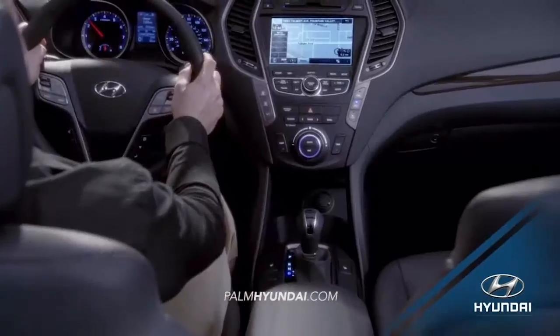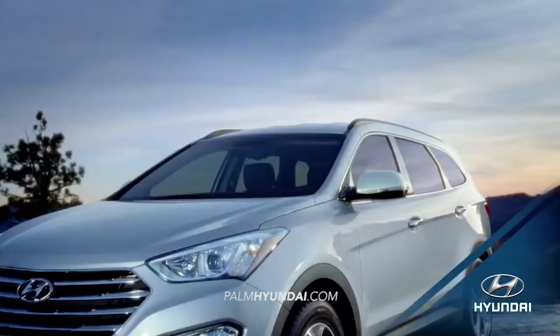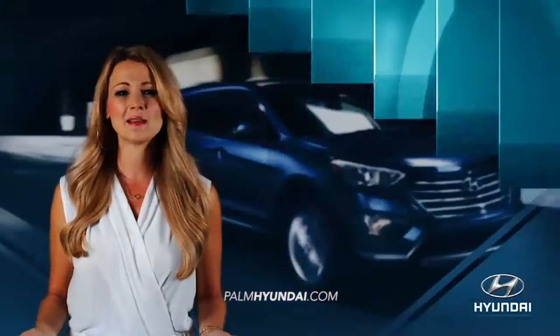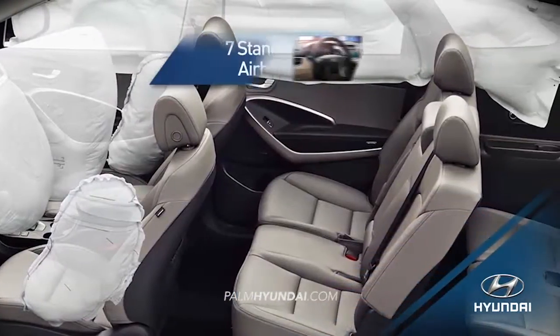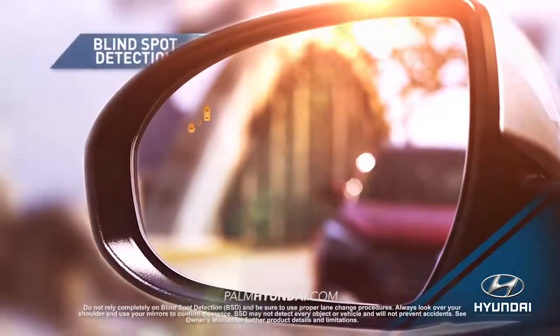Looking for more safety, more technology, and more room to keep up with your life on the go? Then the all-new 2016 Hyundai Santa Fe is the SUV for you. When it comes to protecting you and your family, Santa Fe offers all the essentials, like seven standard airbags, electronic stability control, and blind spot detection.